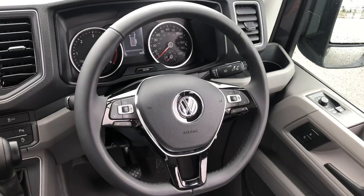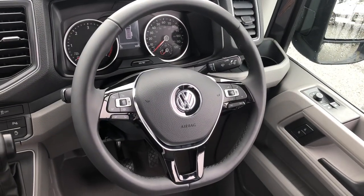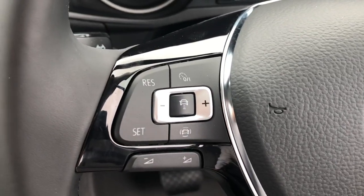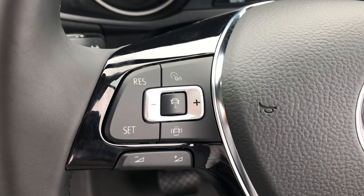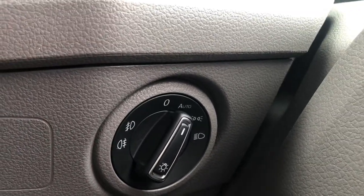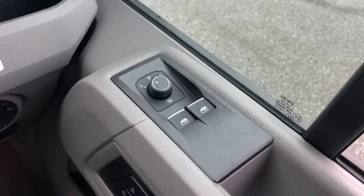This vehicle comes with a three-spoke flat-bottom leather multifunction steering wheel. Cruise control functions are on the left-hand side, and in the middle you have adaptive cruise control, which is perfect for motorway driving. The vehicle also comes with the Light and Vision Pack B, including automatic headlights, automatic wipers, and heated mirrors.